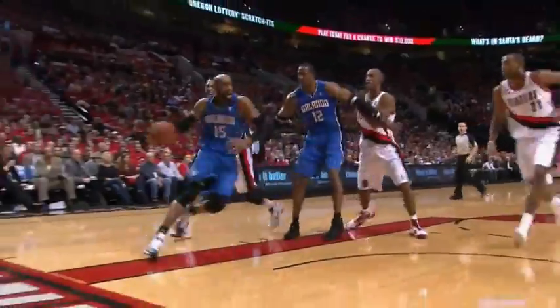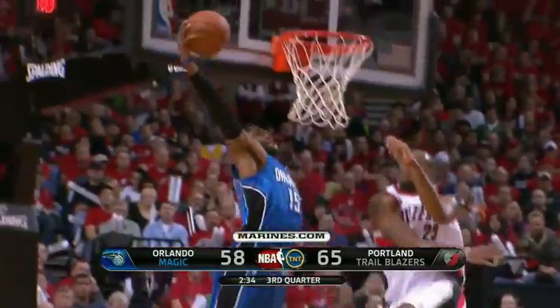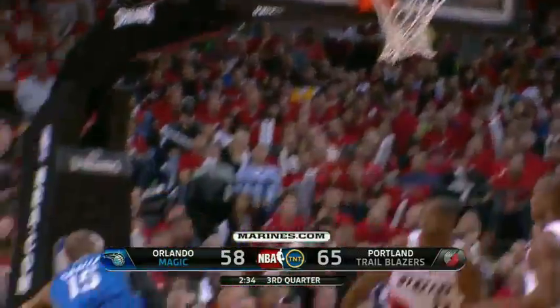Carter to the bucket — what a move! A one-on-one maneuver by Vince Carter, beating his man, and then finished with the reverse.